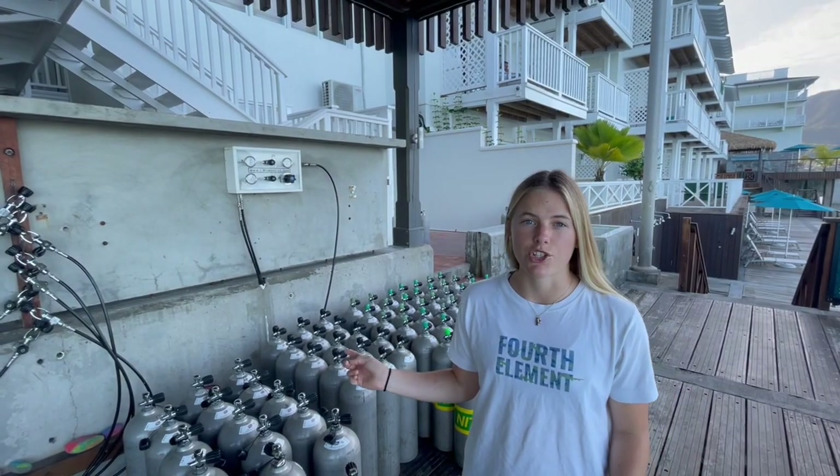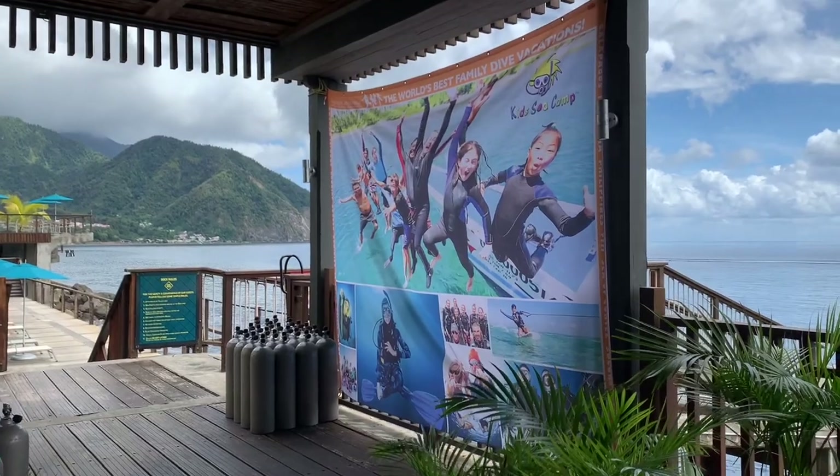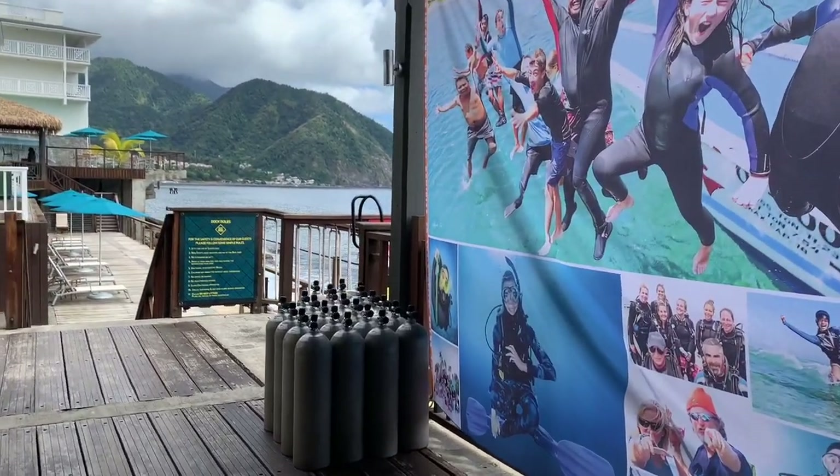This is our tank filling station. Any tanks you need will be handled — they'll be nitrox and air. If you want to take tanks on a shore dive, grab a tank and go diving. Otherwise they'll be loaded onto the boat for you and you never have to touch a tank.